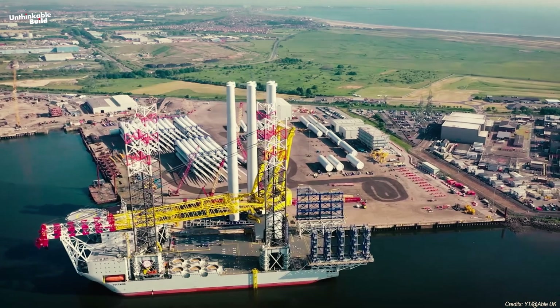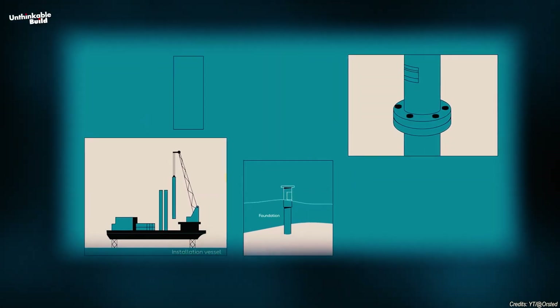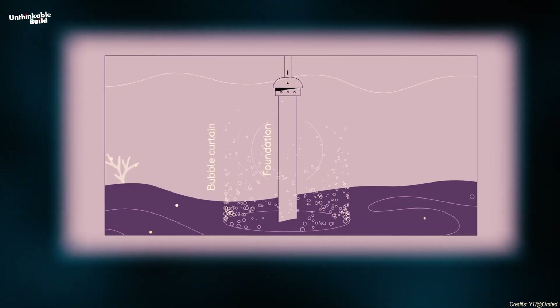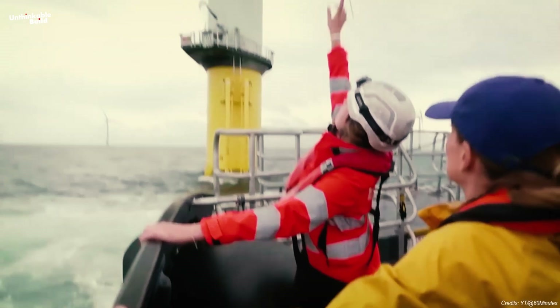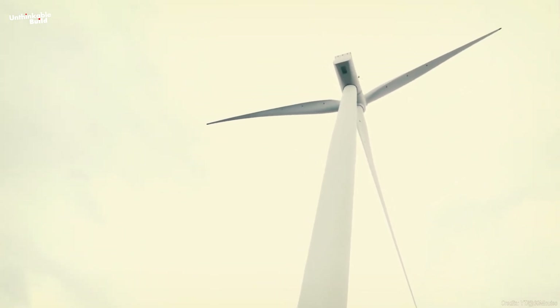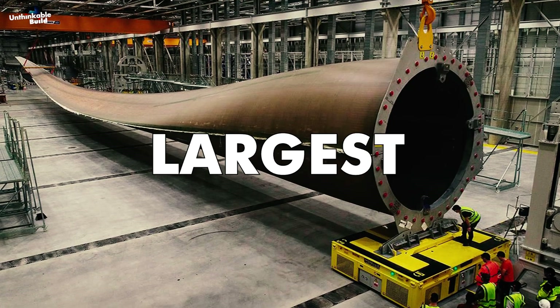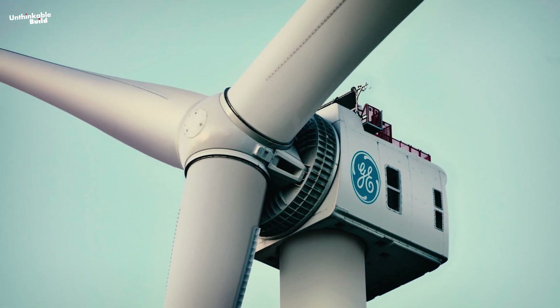In the installation process, once the monopile is in place, it is lifted upright and moved to a pile gripper, which then lowers it into the seabed. A huge hammer drives the monopile deep into the seabed to create a solid foundation. Furthermore, a special split-level transition piece is attached to the monopile using 152 giant bolts. This piece features the world's largest 8-meter flange, which connects the monopile to the turbine tower.